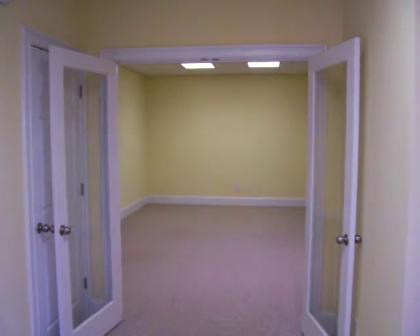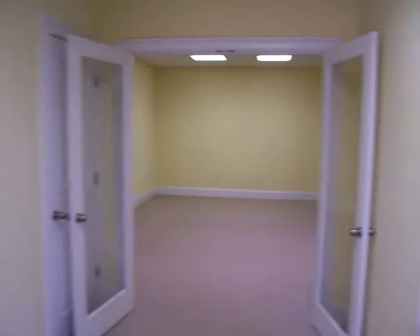I'm here at 174 Tusquitte Trail in the basement area with the builder, Jason. Jason, tell us a little bit about this basement.